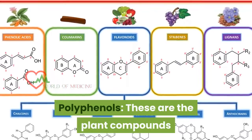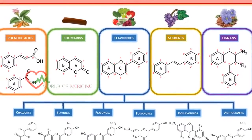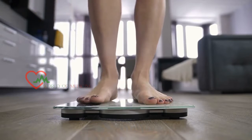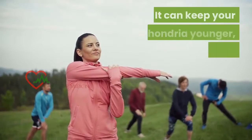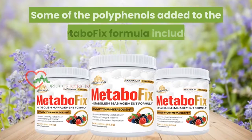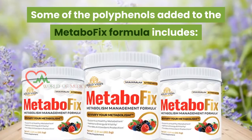Polyphenols are plant compounds that help to slow down the aging process. They maintain blood sugar levels and make the weight loss process easier. They can keep your mitochondria younger, healthier, and active. Some of the polyphenols added to the MetaboFix formula include the following.